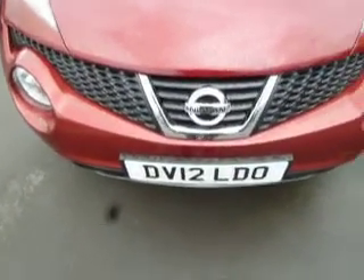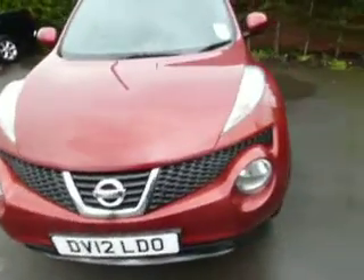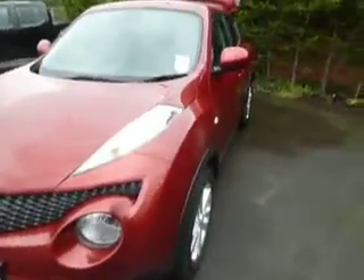As you can see it's registered on the 12 plate. It's one of our demonstrator cars and it's in excellent condition inside and out. The alloys are all nice and clean, obviously with it being such a new car. It's a five-door car — a lot of people don't realise the Juke is, because you can't see that hidden door handle up there, but it is.